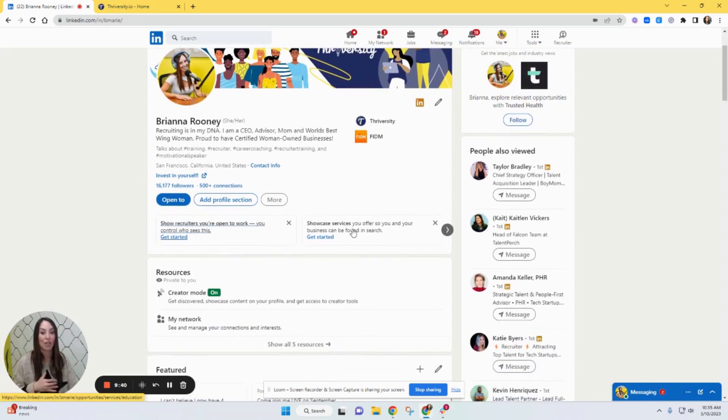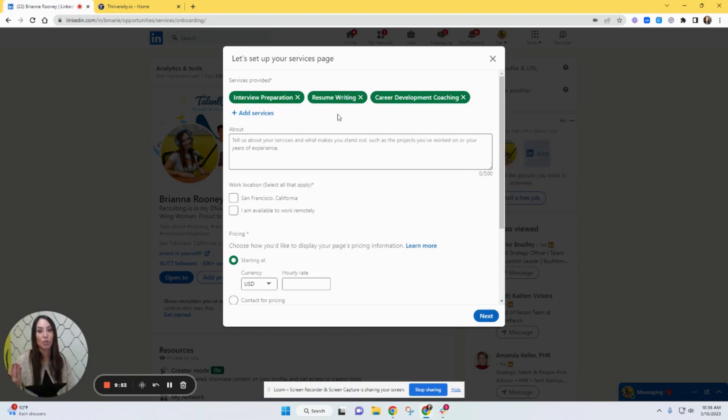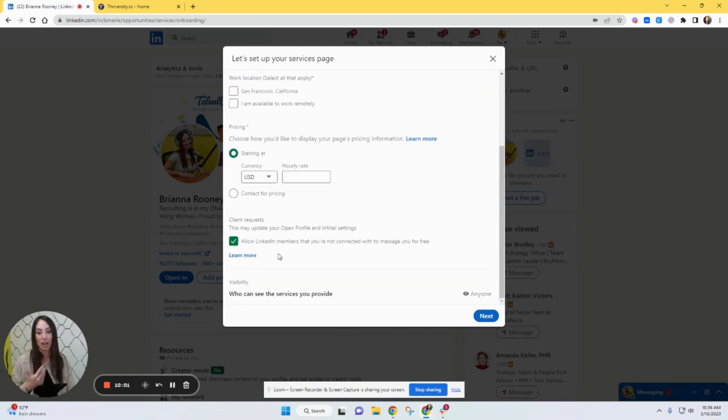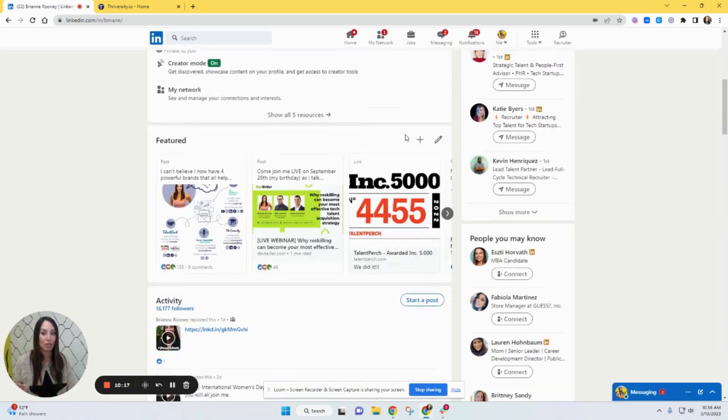If you want to showcase your services, this is excellent — especially if you coach or are a strategic talent advisor, which is definitely a direction you should go. You state what you specialize in, your location, whether you work remotely, your hourly rates, and client requests. You can open it to everyone or just your connections. This is your 'why' and how you can help people, and it actually features you on a whole other page. I think this is a game changer that sets you up for success.